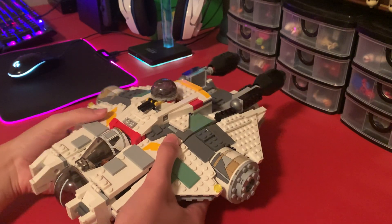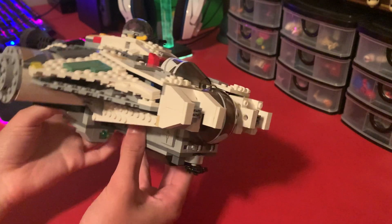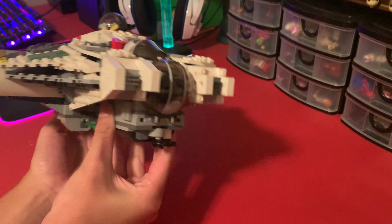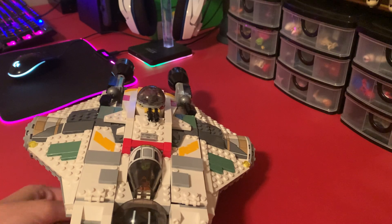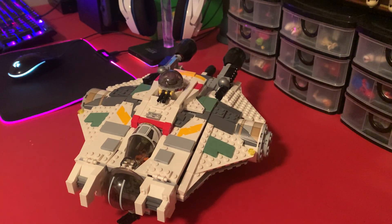And the final play feature — probably all of our favorite — spring-loaded shooters. It's got spring-loaded shooters on both sides which you can just flick off. We all know how spring-loaded shooters work; they've been here with us for now a decade.